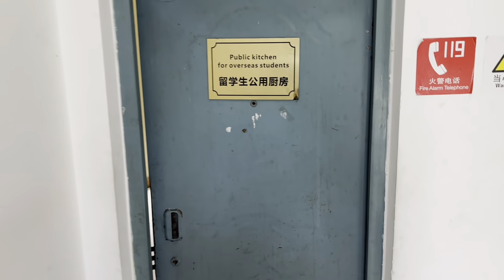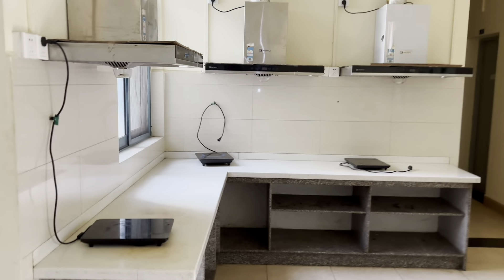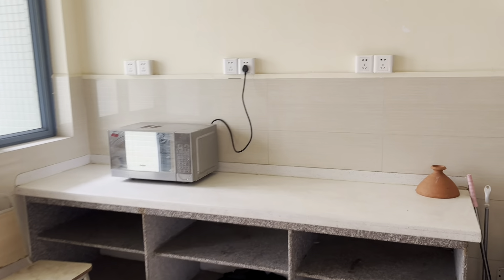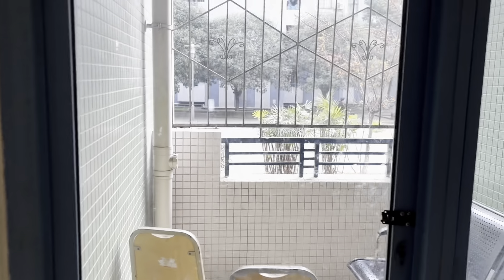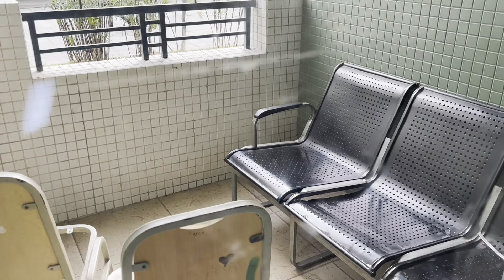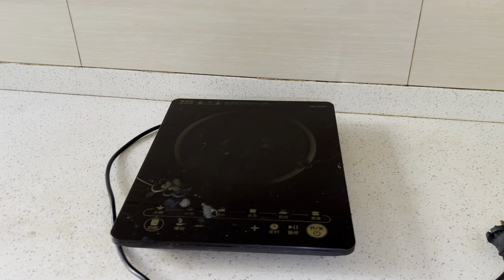On the first floor of each block you can find a public kitchen for overseas students. It works from 7 AM till 11 PM. Here you can see the microwave oven. Students can usually be seen just sitting and chatting with each other here. There is one common fridge as well.